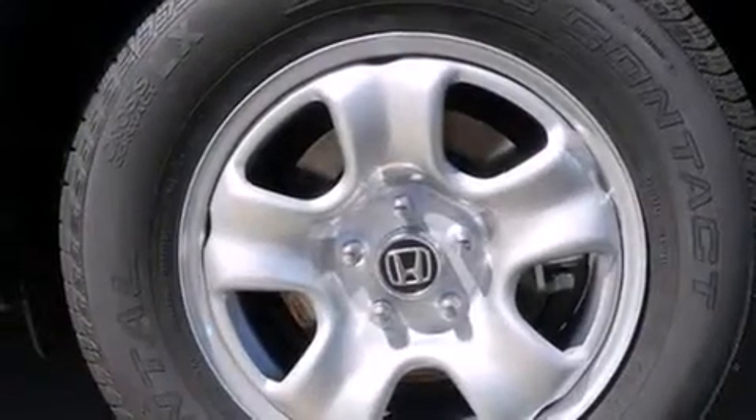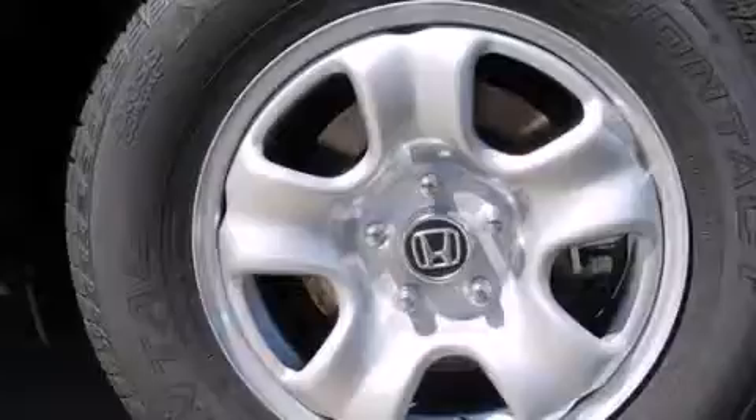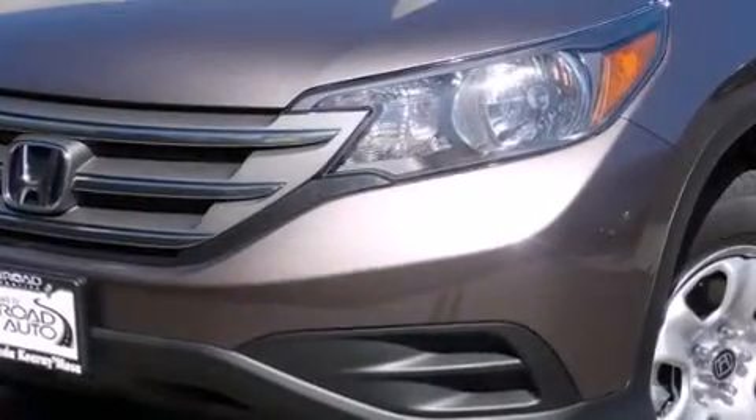Additional features include full power accessories, a rear window defroster, an anti-lock braking system, a chrome grille, and air conditioning.